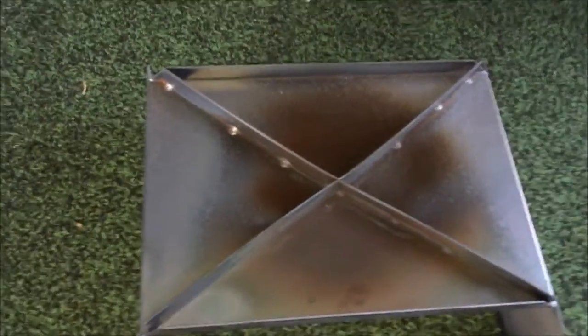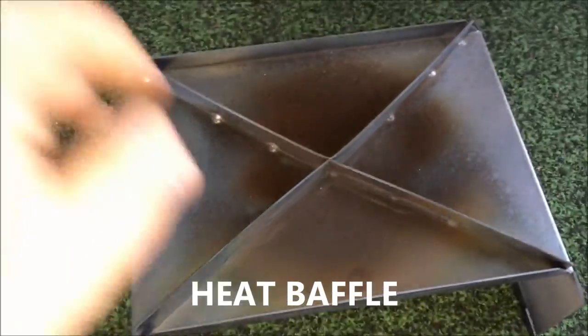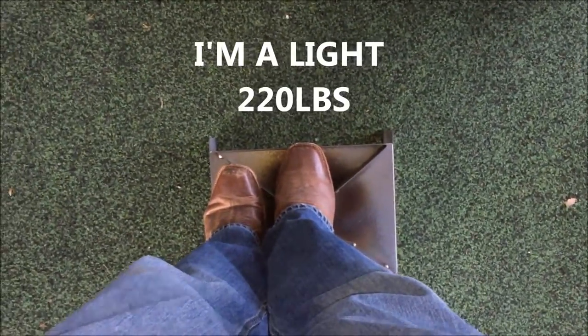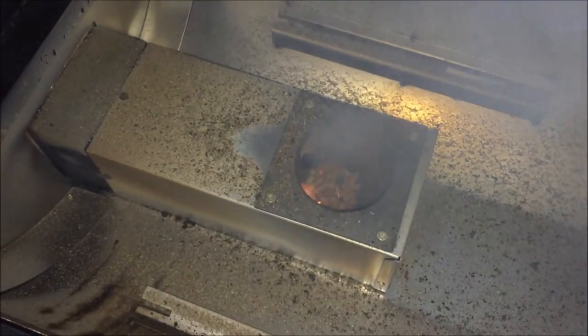I also want to show you the fire pot cover or heat cover. Look how heavy this thing is — it is heavy-gauge steel and it is braced, heavy duty. You can really see the quality of the materials used. And there she goes — there's the flame right there.